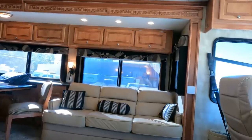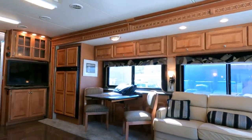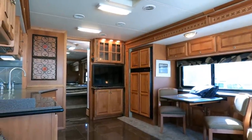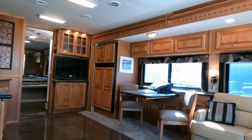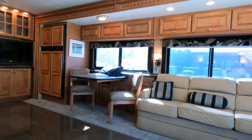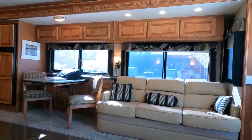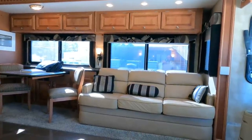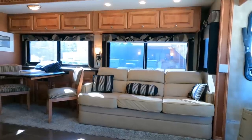Thank you so much for watching — I was really excited when they brought this one around. I love Tiffins and I love tag axles, so it's a match made in heaven. Being in this thing as long as I have, I'll be honest — I got the sudden urge to take a cross-country trip. Got some great Class A's and lower-priced RVs coming up. If you haven't hit subscribe, smash that thumbs up, comment, share on social media, or find me on Facebook at RVs with Big Bow.